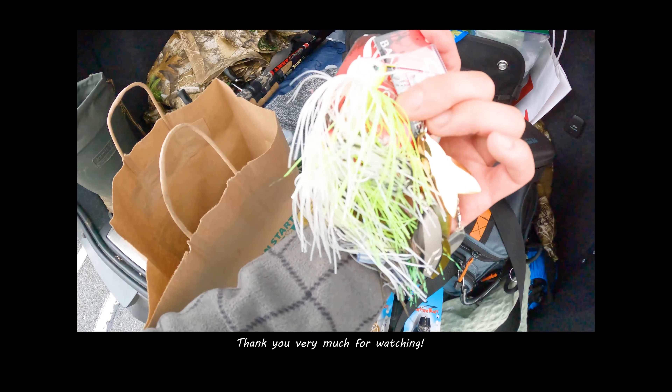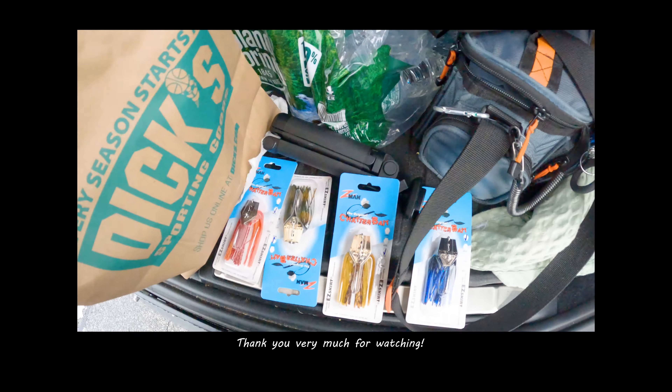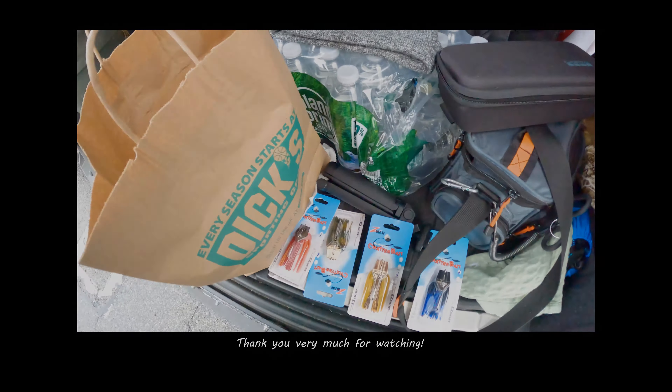Check this out guys — now I have four Chatterbaits and a bunch of Spinnerbaits. I'm going to come get you, mama.